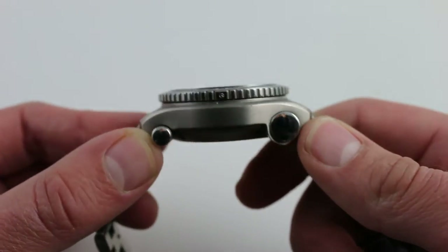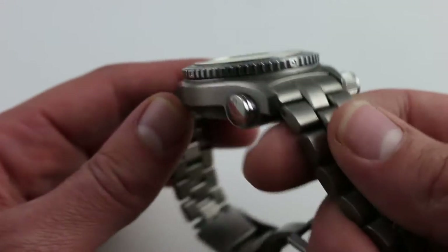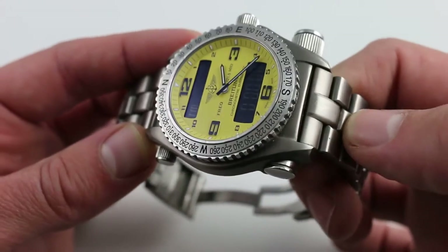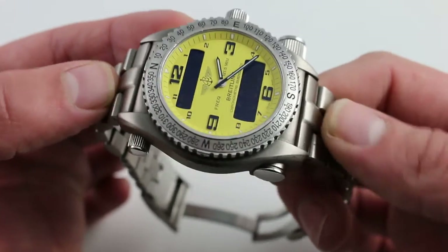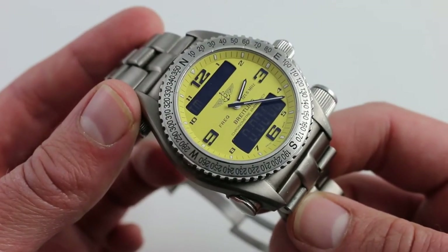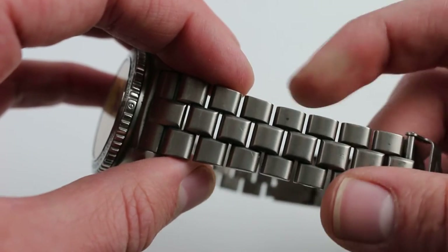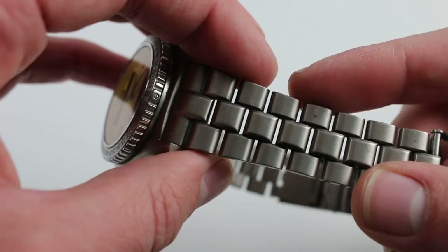It is fairly thick — 15.5 millimeters from the bottom of the case to the top of the sapphire — but it's by no means the thickest in the class. It is broad from lug to lug; when you count the solid end pieces of the bracelet itself, you wind up with a span of approximately 57.5 millimeters from one side to the other. The bracelet is very supple.